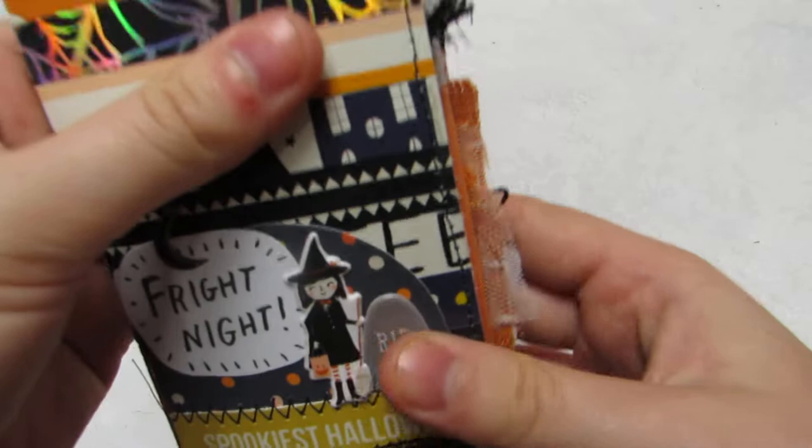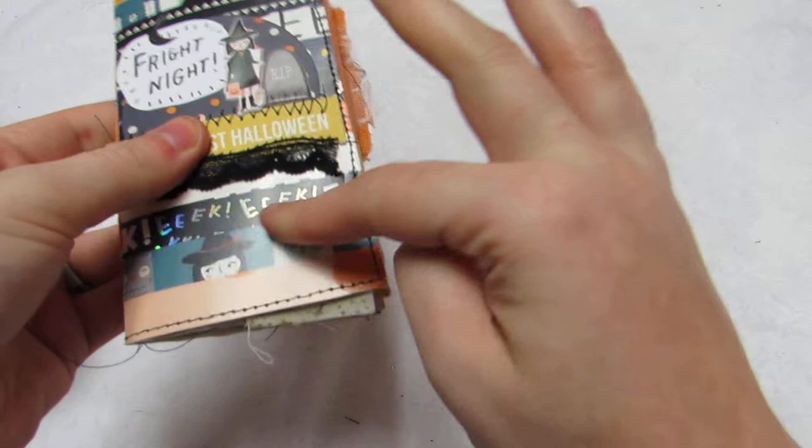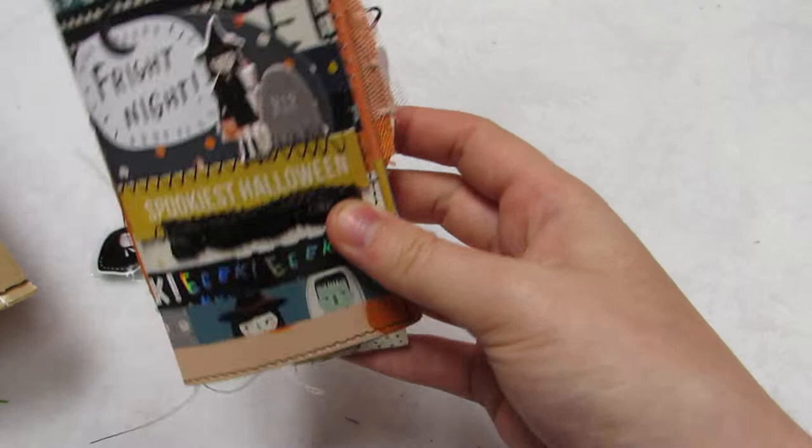I absolutely fell in love with this journal. I told her I wanted to buy it even before I saw the inside, and she was like, wait, let me show you the inside because you might not like it. And I said, I don't care, I want it. She used the cover of the paper pad to make this and used all her scraps up in this. I love all her rough stitching.